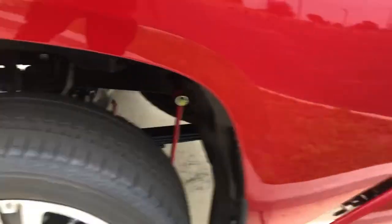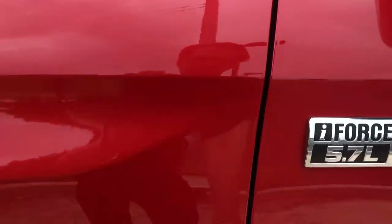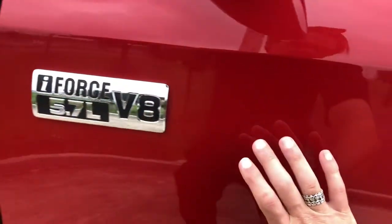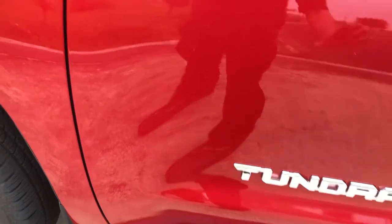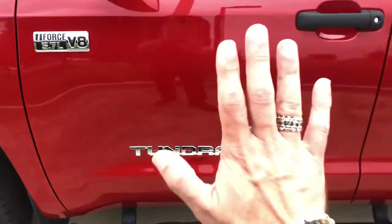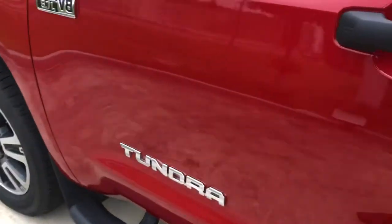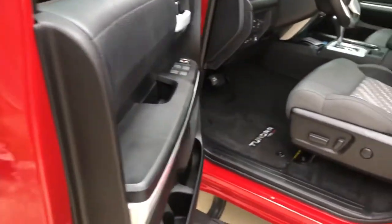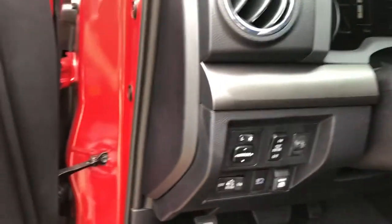Back to safety: the Tundra's frame runs right here, where the hinges are, and there's also another piece of the frame here. Inside this door is an inch and a quarter of solid steel, right here and right here, so that if the vehicle were struck in a T-bone type collision, the vehicle would be pushed through the intersection rather than the impact coming directly through to you. There's another reinforcement here as well — if you took these door skins off on a forty-thousand-dollar truck, you'd find all sorts of structural components.